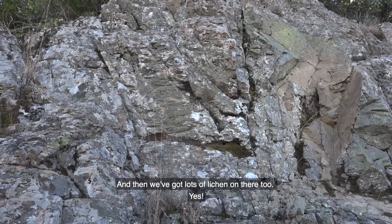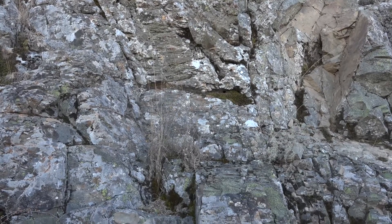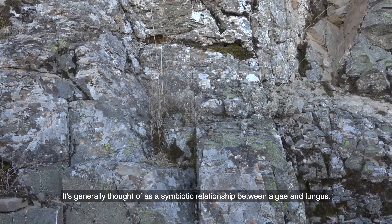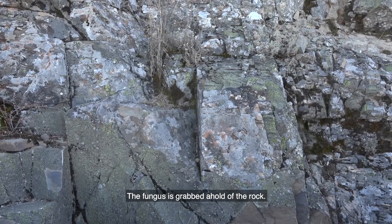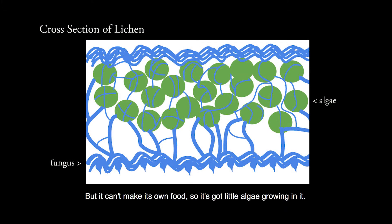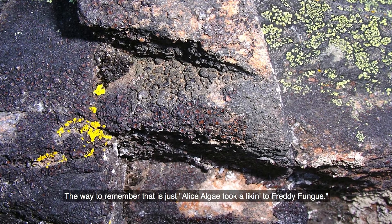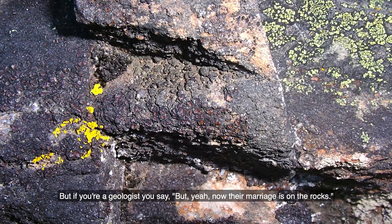And then we've got lots of lichen on there too. Everybody knows Al's algae took a lichen to Freddy Fungus. It's generally thought of as a symbiotic relationship between algae and fungus. The fungus has grabbed ahold of the rock — that's the home — but it can't make its own food, so it's got little algae growing in it. The algae is being protected from the elements by the fungus, but photosynthesizing and sharing the food with the fungus, willingly or unwillingly. And if you're a geologist, you say their marriage is on the rocks.